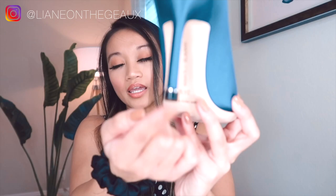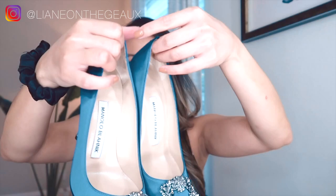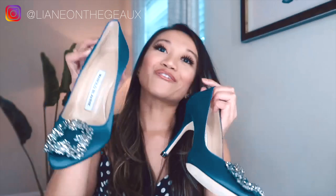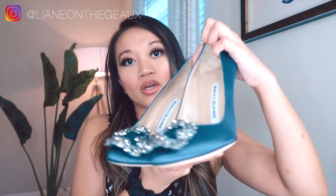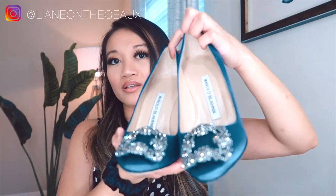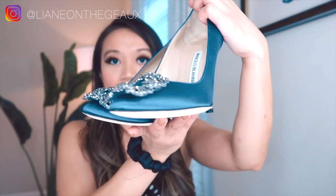I got these in a size 34.5 — typically I'm a 35 in Louis Vuitton or other shoes, but these run big so I went with the 34.5. Just go into Nordstrom or Neiman Marcus stores to try them on and find your best fit. These are definitely wedding shoes, but you can dress them up with black outfits, suits, or jeans — that blue gives a great statement pop of color. You can color-block with different shades of blue too.